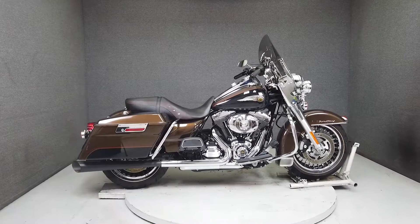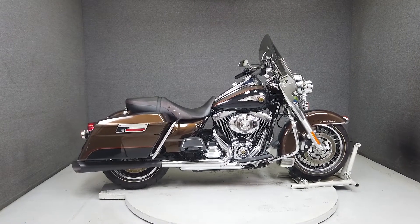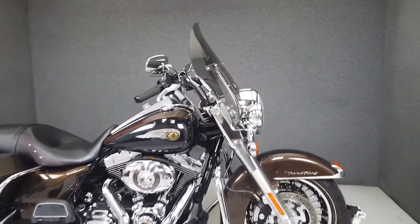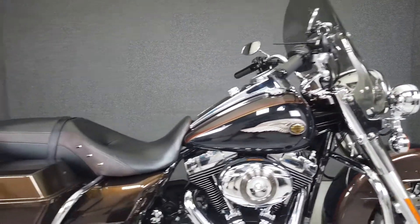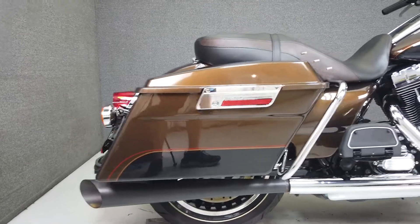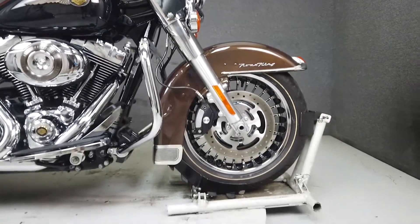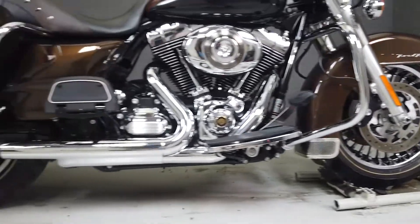This 2013 Harley-Davidson Road King 105th Anniversary model with only 8,911 miles passes New Hampshire State Inspection and runs well. It's been lightly upgraded with slip-on mufflers, a clockworks windshield, aftermarket grips, and the hardware to add a quick detachable backrest. From Harley, it comes equipped with ABS, cruise control, and a security system with a proximity fob.